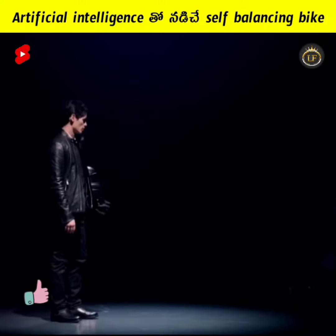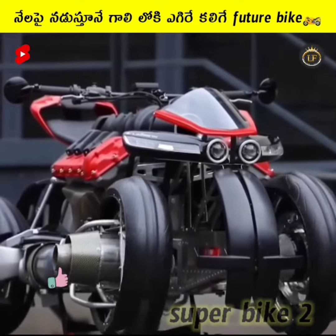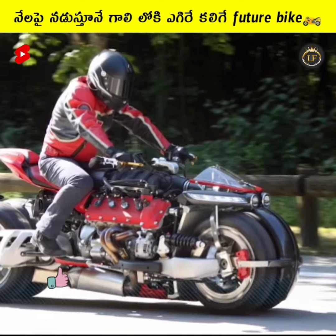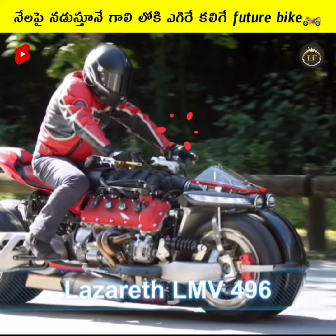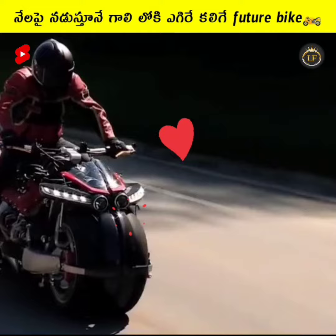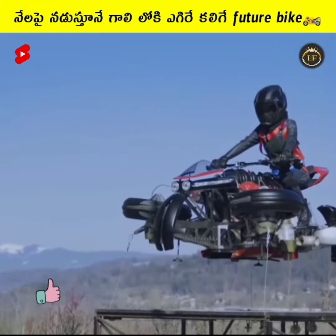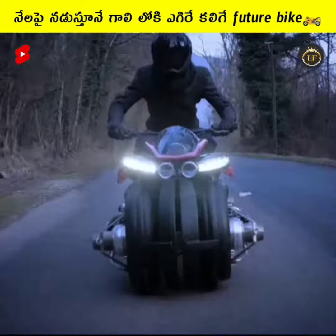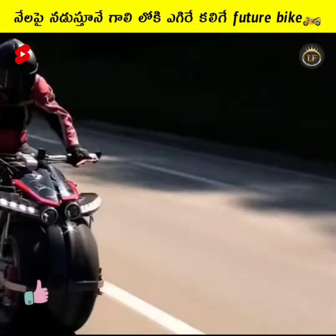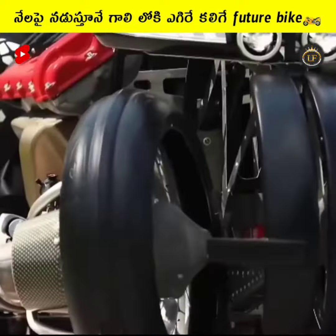Superbike Series 2 is a future bike called the Lazereth LMV 496. The jet-cat turbine engines are installed at 496 rpm per minute. It also features a diesel engine. This vehicle costs approximately $5 million.